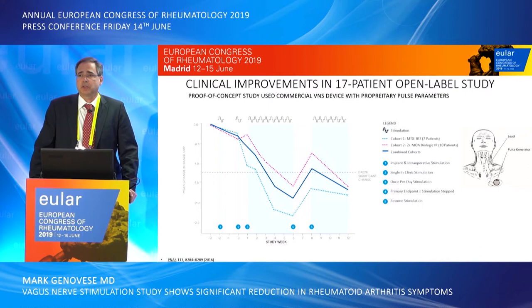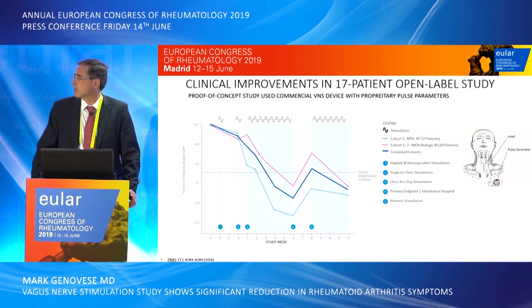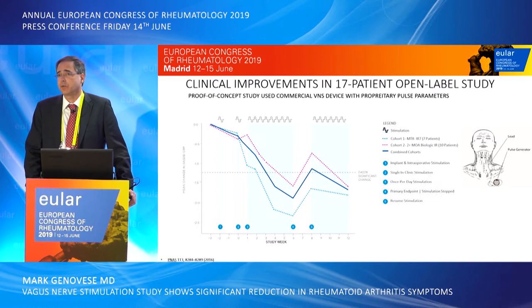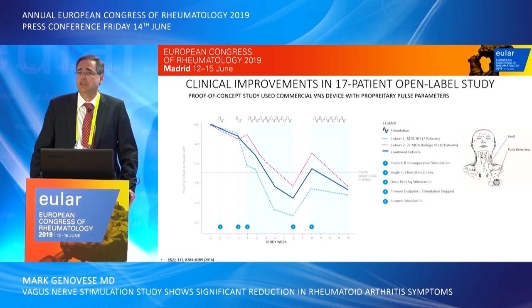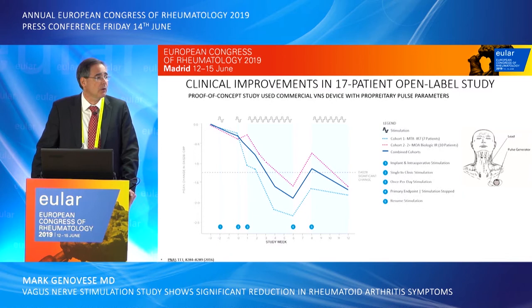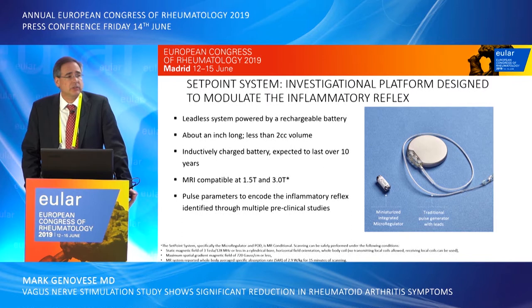This original data was published in PNAS. It was a small 17-patient open-label study using a Cyberonics pulse generator traditionally used for epilepsy, implanted in the chest wall with leads run to the vagus nerve. There was a significant reduction in disease activity in patients who had either failed methotrexate or had been inadequate responders to biologic agents. Through week six there was a reduction in the DAS 28 CRP score. When the device was turned off the disease returned, and when it was turned back on at week eight there was again a subsequent reduction.